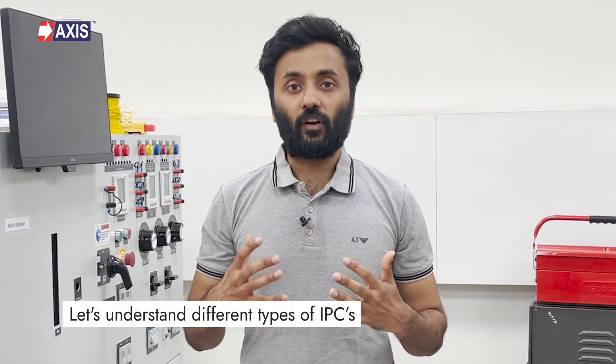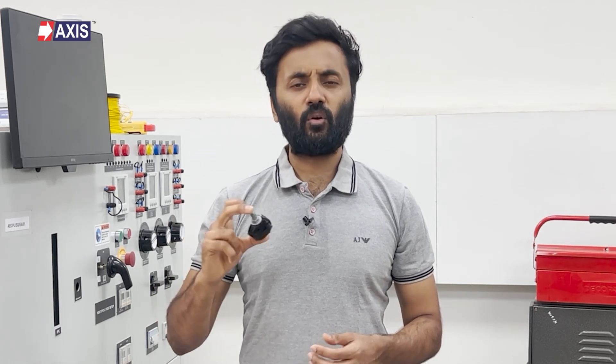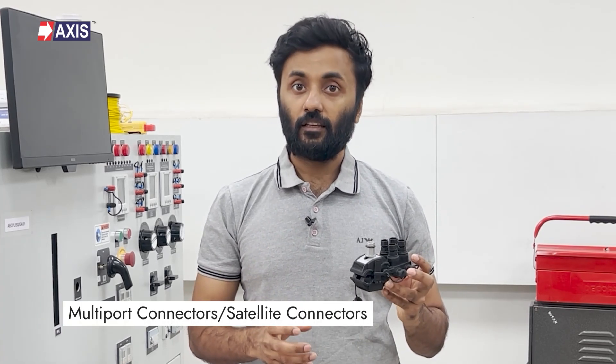Let's understand the different types of IPCs, focusing on the major ones used in AB cable systems. First, IPCs used in street light connections — these are generally used to tap the main AB cable and connect it to a service line that powers street lights or other applications. Second, the multi-tap connection type, also known as multiport or cyclite connectors — these IPCs tap the main AB cable and bring power to households. It is called multiport because one tap connection from the main line can bring connections to multiple households.